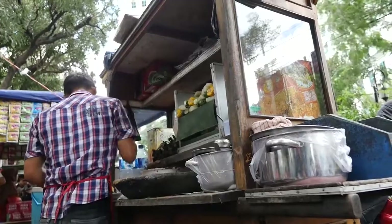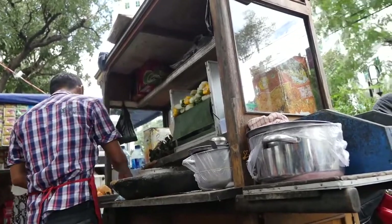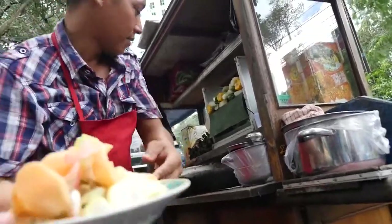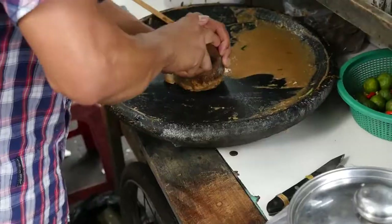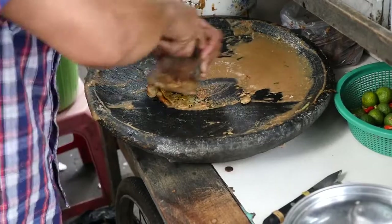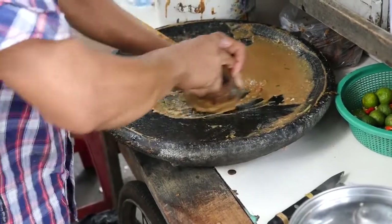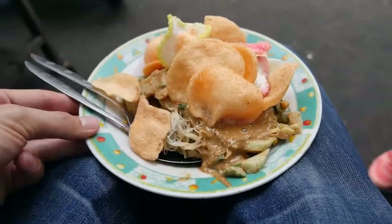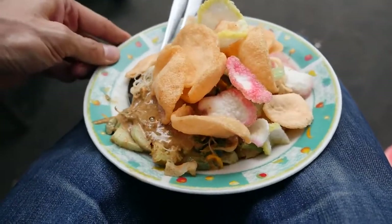He uses a mortar and pestle — a very shallow one, almost like a stone chopping board, with a wooden mallet. He adds salt, then takes a couple of fresh chilies and with just a few strokes demolishes and purees them. Then he adds sugar, followed by ground up peanuts and some water — those are mainly the ingredients for the peanut sauce dressing. After that, he adds some green vegetables plus bean sprouts.